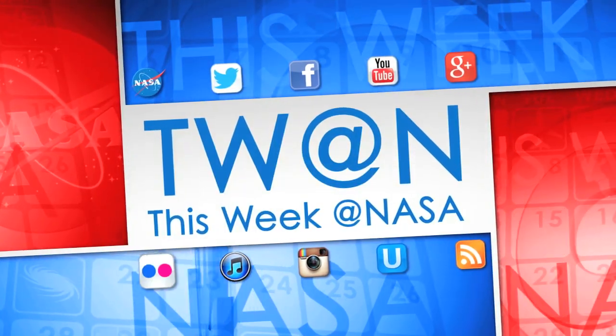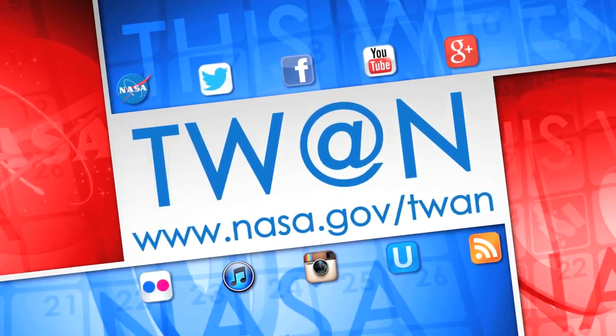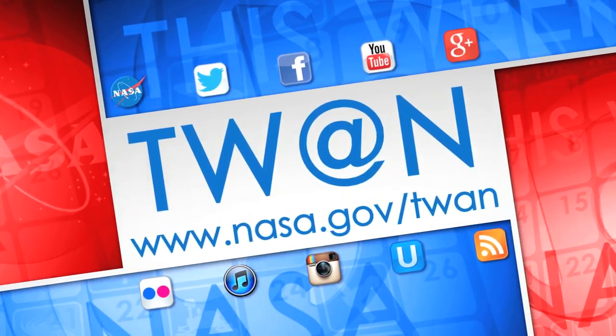And that's what's up this week at NASA! For more on these and other stories, follow us on social media and visit www.nasa.gov.